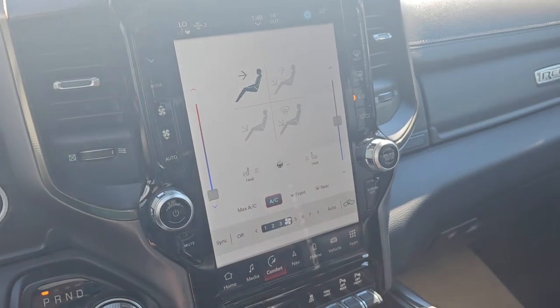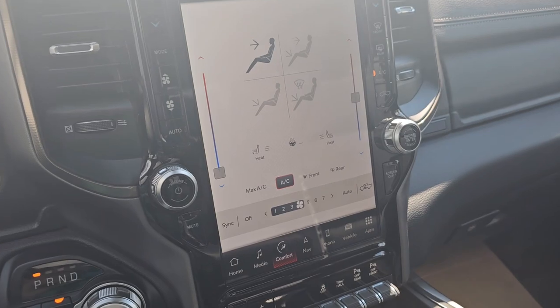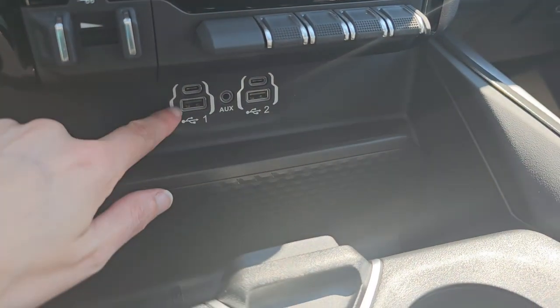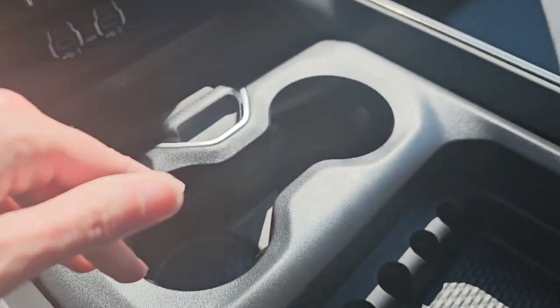And then also on this setting, we have access to our heated front row seating and also our heated steering wheel. Trailer brake controls, USB-C, USB, and auxiliary ports here. Adjustable storage for your cup holders or whatever you need.